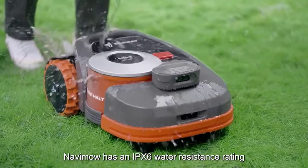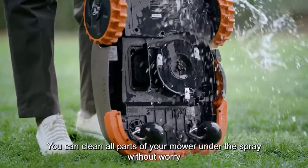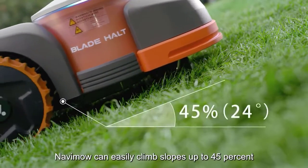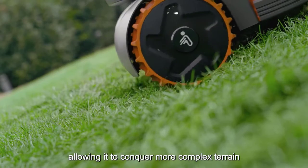Navimo has an IPX6 water resistance rating, so you can clean all parts of your mower under the spray without worry. Equipped with an optimized hub motor, Navimo can easily climb slopes up to 45%, allowing it to conquer more complex terrain.